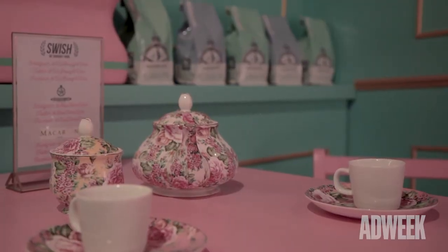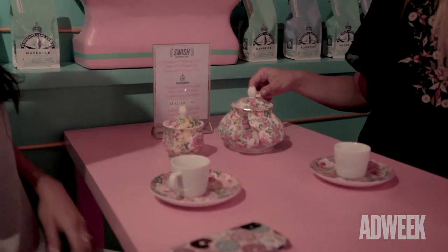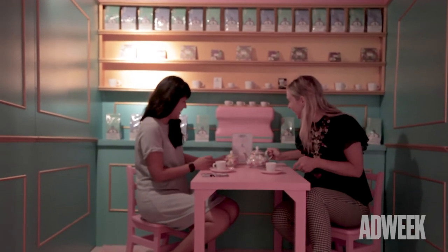There's also a miniature coffee shop. We have a whole collection of coffee-scented products, and this was a great way to celebrate it.